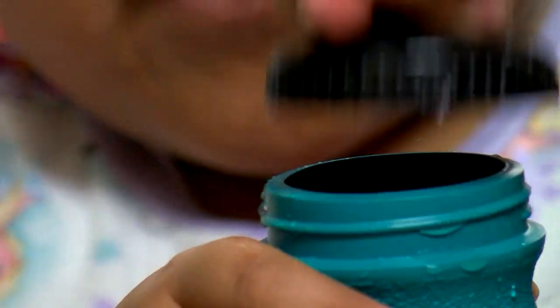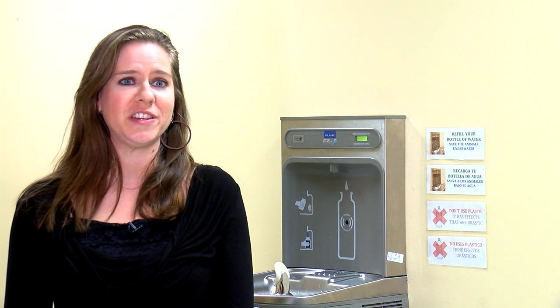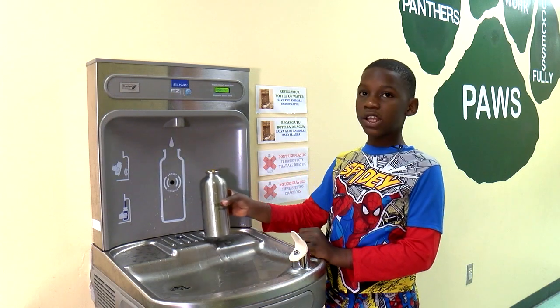Fundraising and generous donations helped Krista obtain two water refilling stations for Highland. Krista is an amazing student. She worked so hard on this project and we're all just so proud of the work that she did. 701 — yes.